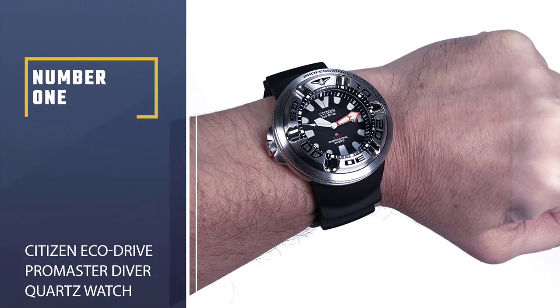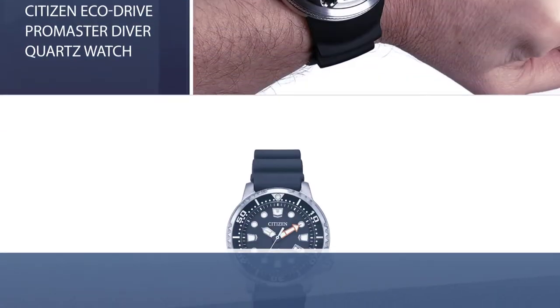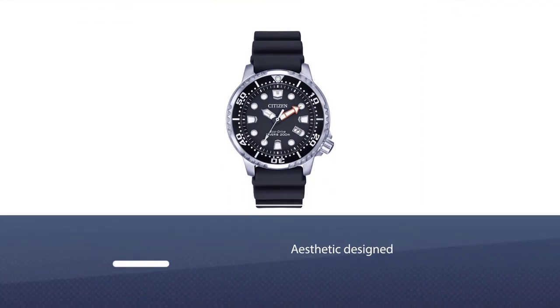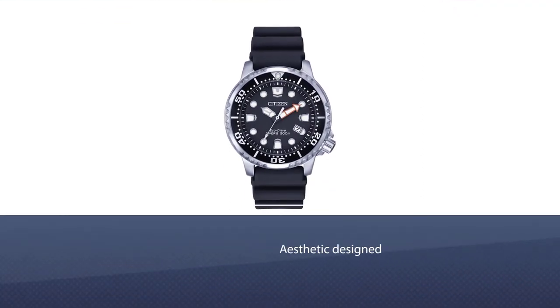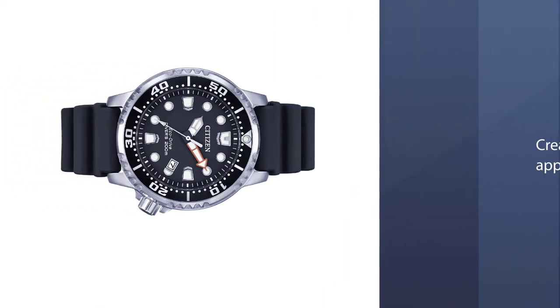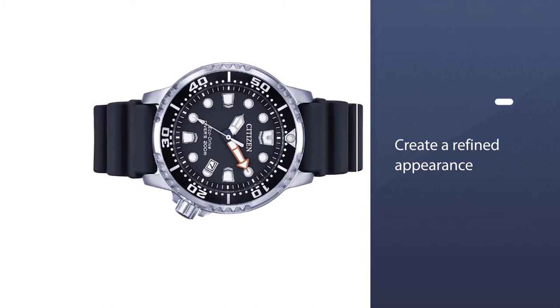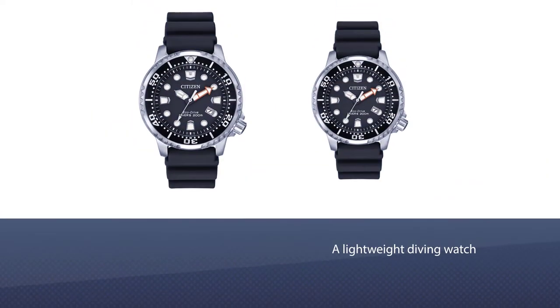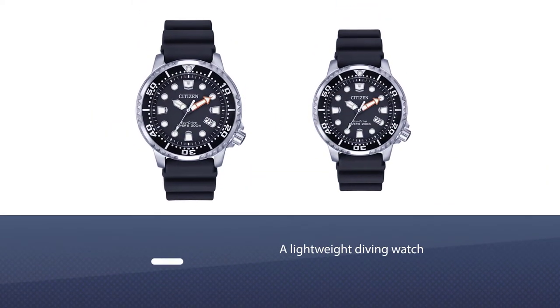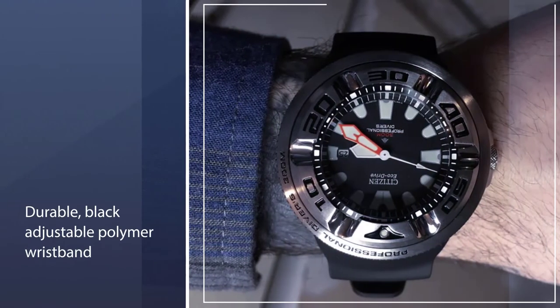Number one, best overall: the Citizen Eco-Drive Pro Master Diver quartz watch. Like Citizen's other models, the aesthetic is designed to create a simple yet refined appearance. The Pro Master is a lightweight diving watch designed for swimmers, scuba divers, and water enthusiasts. It features a durable black adjustable polymer wristband.